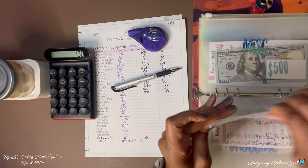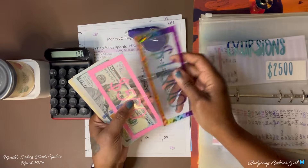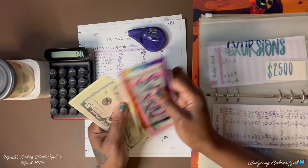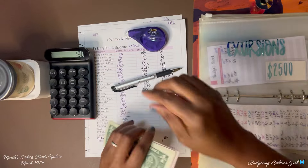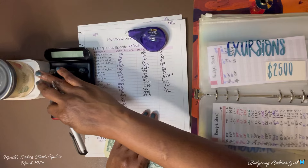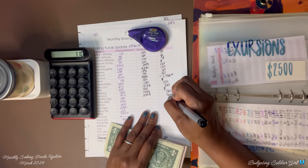Excursion — we ended with $1,919 and now we have $2,029. So $2,029 minus $1,919 — we saved $110.